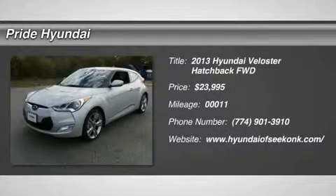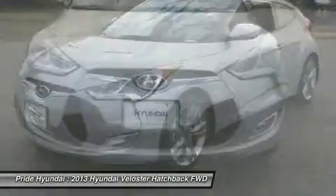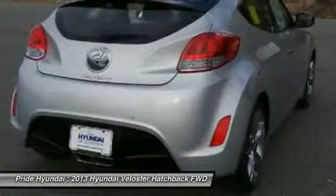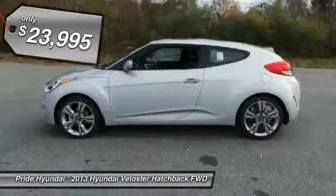The 2013 Veloster. The Veloster's innovative body style and unique design make it unlike any other small car out there. Pair that with a fuel efficiency that pushes the 40 miles per gallon barrier and you've got one sweet ride, priced below $25,000.